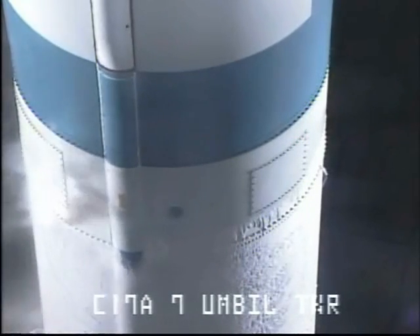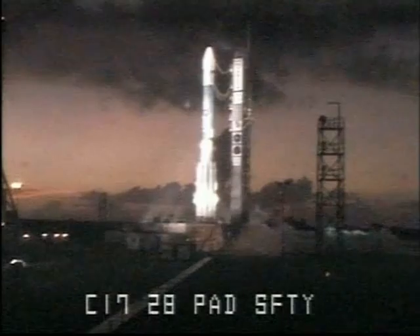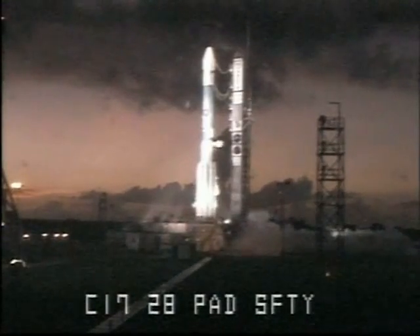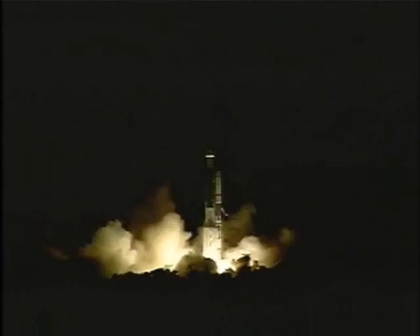10. 9. 8. 7. 6. 5. 4. 3. 2. 1. We have liftoff.